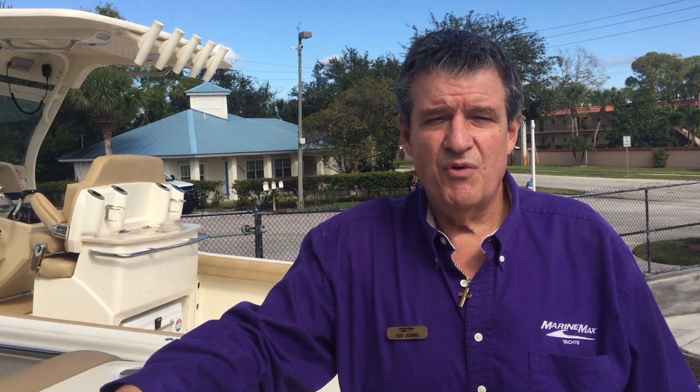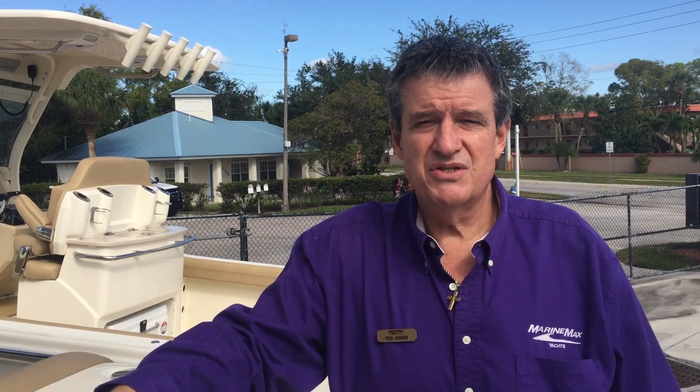My name is Ted Jones. For more information on this boat, you can reach me at 772-263-6743 at MarineMax in Stuart.